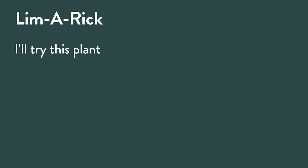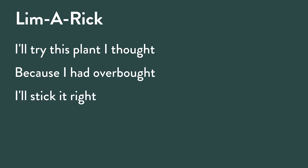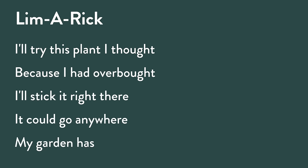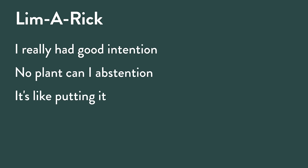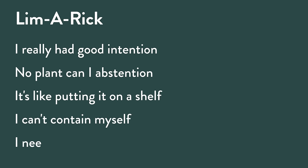I suggest you push the envelope, stretch it a little, and try a variety of plants in containers. Have some fun with it — there is not a right or wrong; you need to express your personality. I wrote a limerick: 'I'll try this plant, I thought, because I had overbought. I'll stick it right there, it could go anywhere — my garden has gone to pot. I really had good intention, no plant can I abstention. It's like putting it on a shelf, I can't contain myself — I need an intervention.'